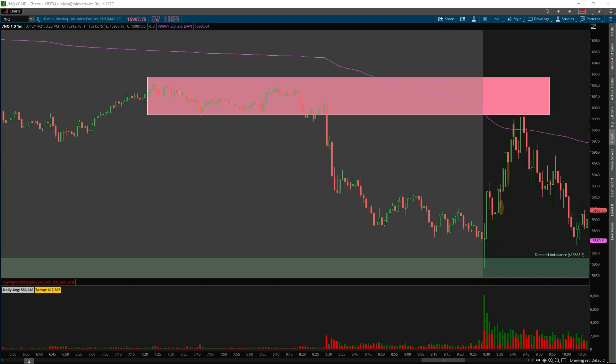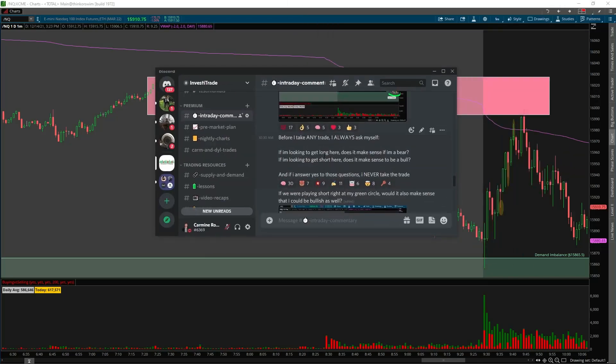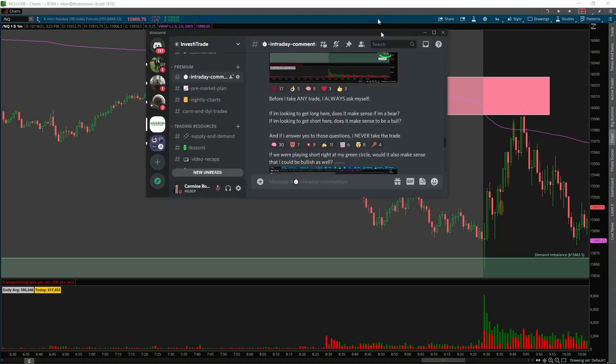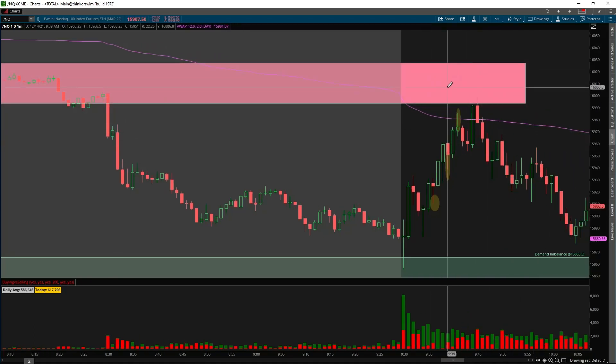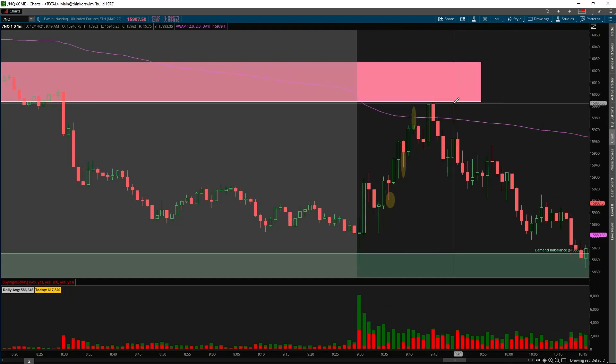When I feel 50/50, it kind of means sit sidelined. Before I take any trade, I always ask myself: if I'm looking to go long here, does it make sense if I'm a bear? And if I'm looking to short, does it make sense to be a bull? If I answer yes to those questions, I never take the trade. I take trades when probabilities are in my favor. Yes, we'd rejected supply, but I was still waiting for new demand to possibly form indicating another rally, or confirmation of a sell-off.